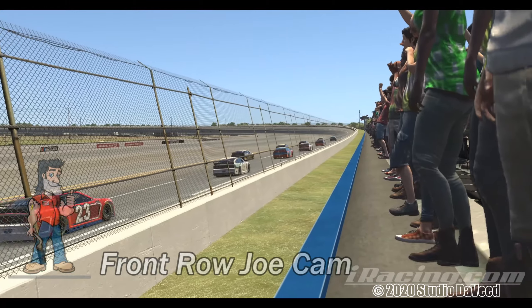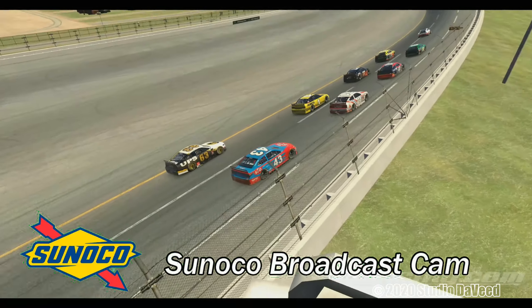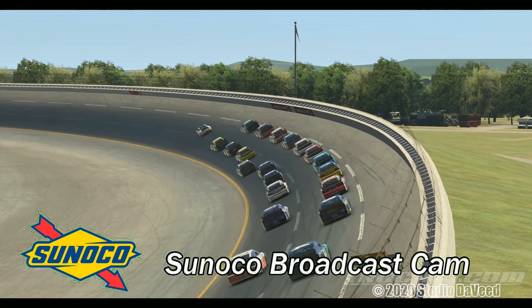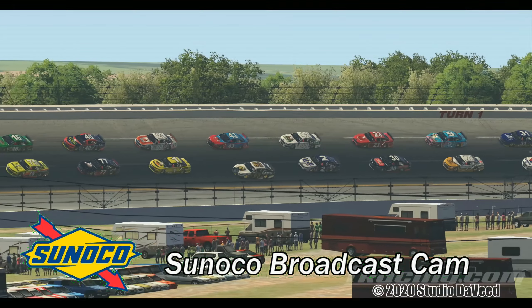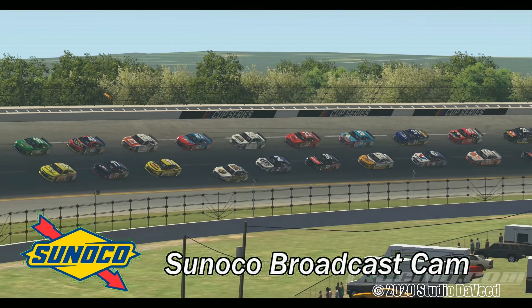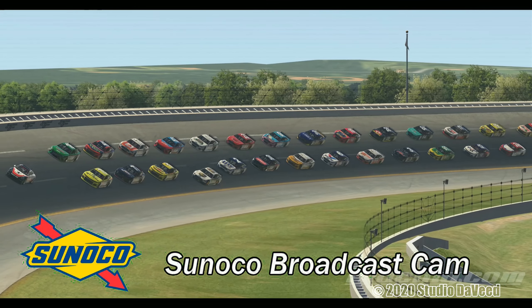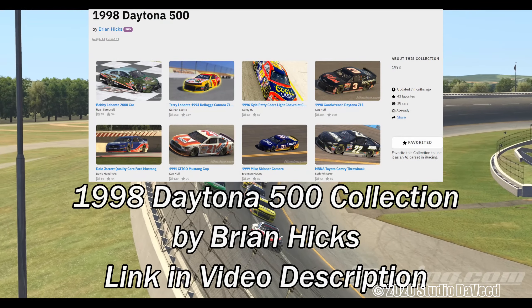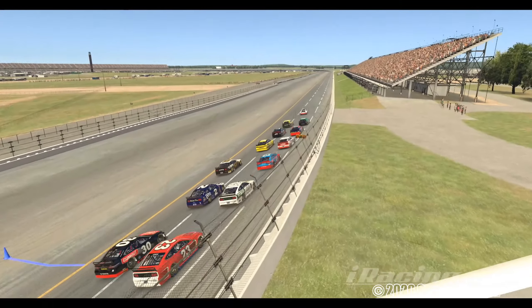It gives you a really good speed shot. This is what I call the Sunoco broadcast cam. For the most part, these cameras are located in the Sunoco signs on the edges of the track. You'll even see just a little piece of them occasionally. By the way, the collection I am using is the 1998 Daytona 500 AI collection by Brian Hicks. There is a link in the video description to that page on Trading Paints.